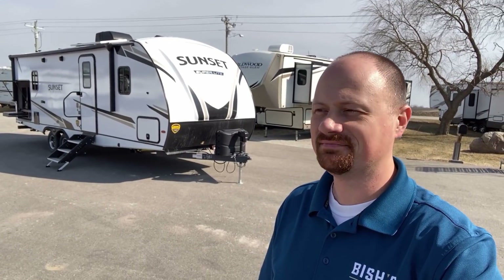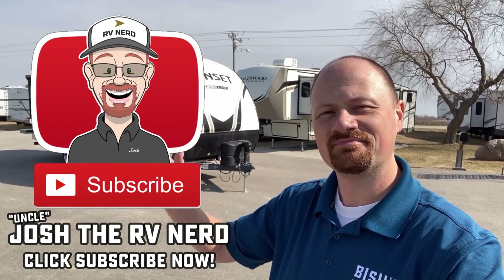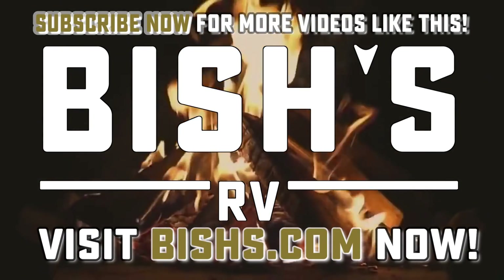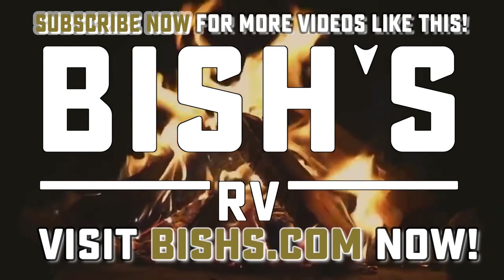I think we got it. Let me know what you think — I'll leave a link in the video description to check for pricing and availability. I love my job — you make it fun, and I'm gonna keep doing it as long as you're willing to watch. Take care, stay safe, have fun. Best wishes from Fishes RV, everyone.